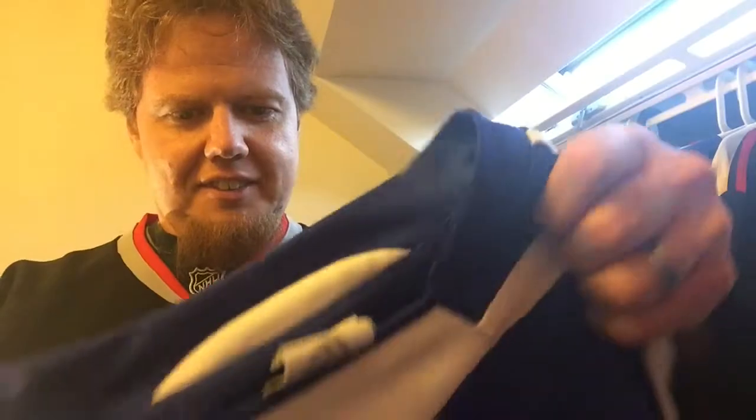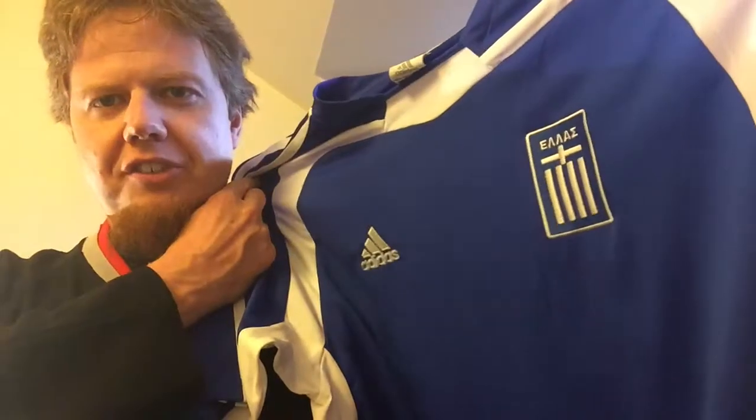And this looks really cool. I knew what he was gonna send me, but I'll show you guys. It is the Greece 2004 shirt. Really, really nice looking.